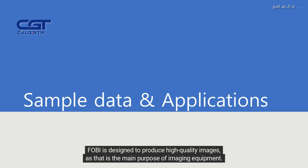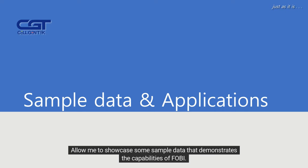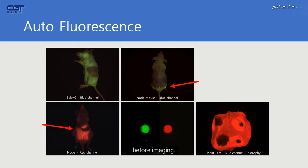FOBI is designed to produce high-quality images, as that is the main purpose of imaging equipment. Allow me to showcase some sample data demonstrating the capabilities of FOBI. Initially, we checked autofluorescence, which is essential for obtaining accurate results. In some cases, hairy mice are used, and since hair interferes with light, it is necessary to remove it before imaging.